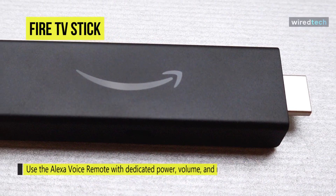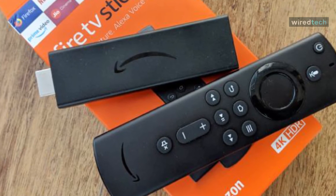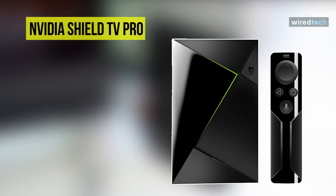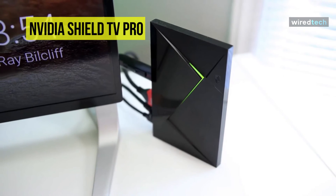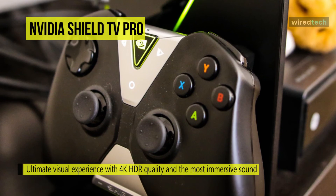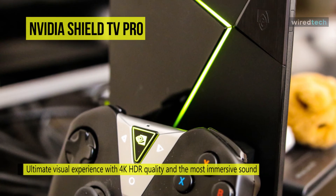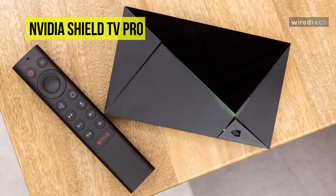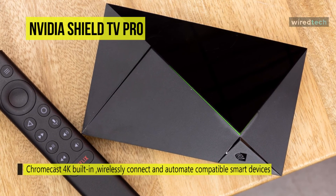The NVIDIA Shield TV Pro is the most advanced streaming media player, providing endless entertainment and the perfect fit for a Google-connected lifestyle. Enjoy the ultimate visual experience with 4K HDR quality and immersive sound with Dolby Atmos and DTS-X surround sound pass-through. Cast your favorite apps to your TV with Chromecast 4K built-in, and add the SmartThings Link to turn Shield into a Zigbee and Z-Wave smart home hub to wirelessly connect and automate hundreds of compatible smart devices.